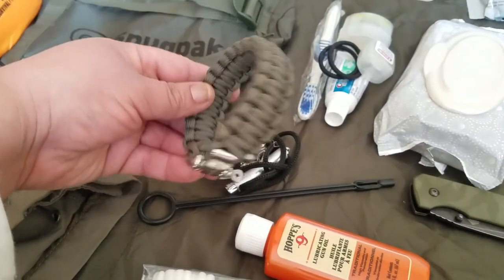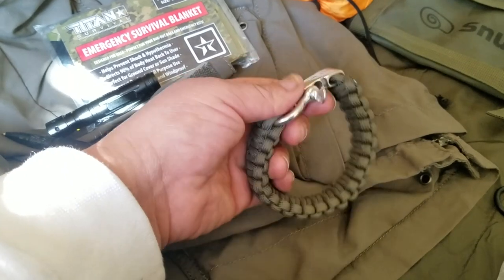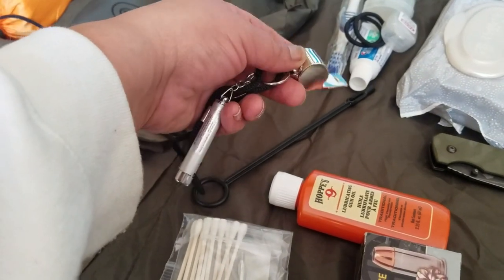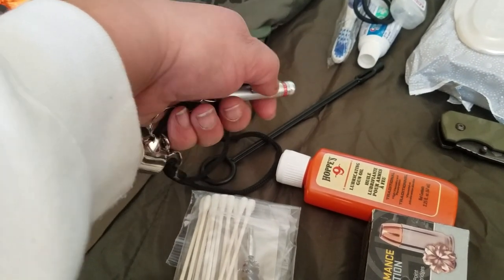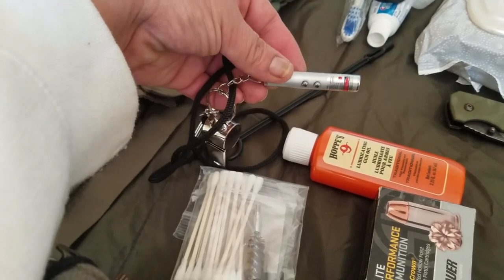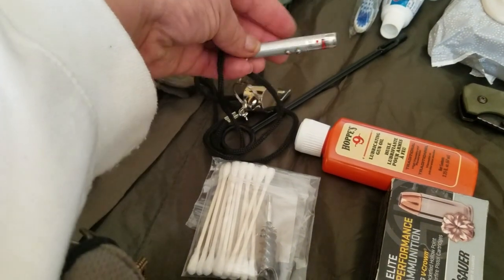Other EDC items in my jacket include a paracord bracelet, a whistle for signaling, a very small emergency flashlight, and a laser for signaling that I got at the dollar store. I thought the flashlight was pretty nifty for a dollar — as a backup it's not bad.